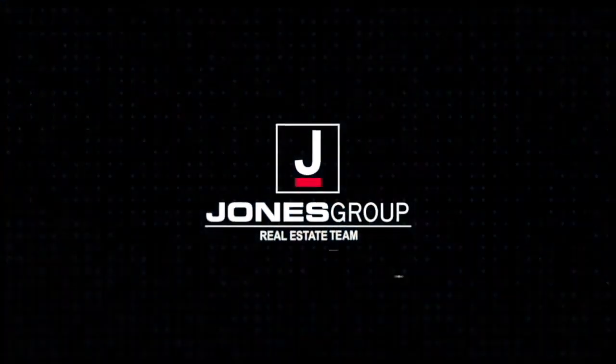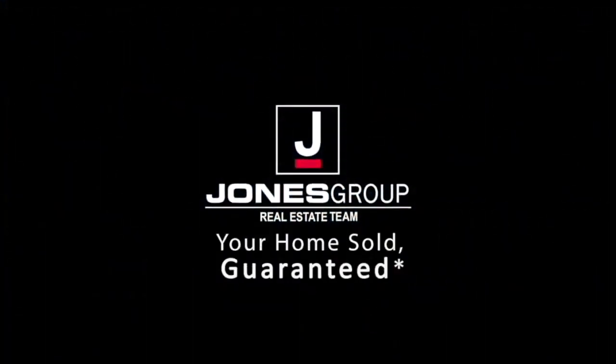Jared Jones is the way to go. Call 706-5-0-0-0-0.